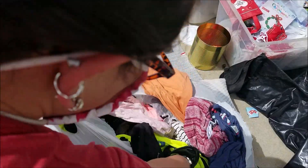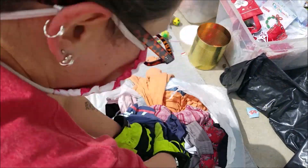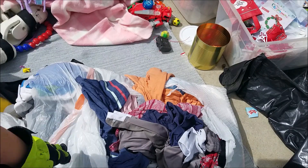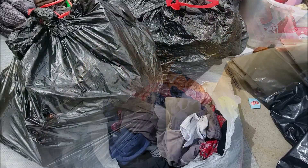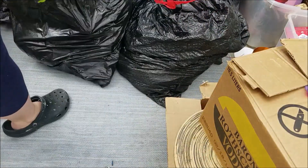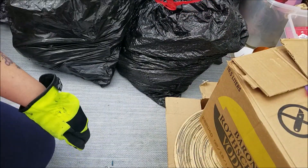This looks like it's all clothing so I'm not going to dump that out, but I will go through it. Like I said, I'll show you anything that is super amazing. Onward!